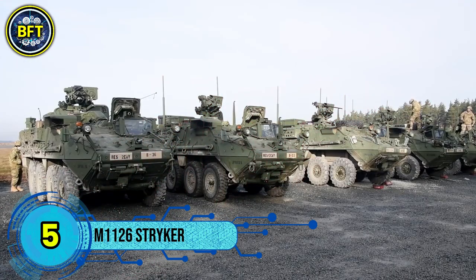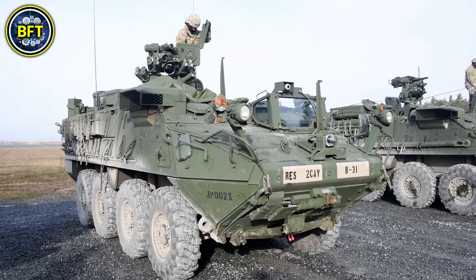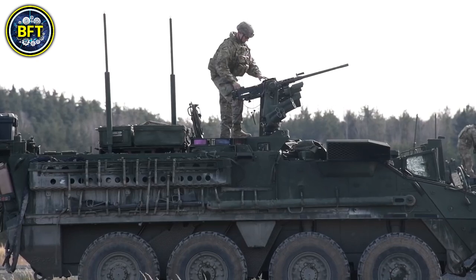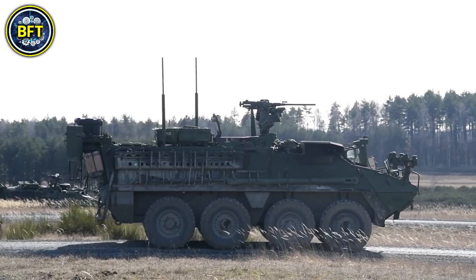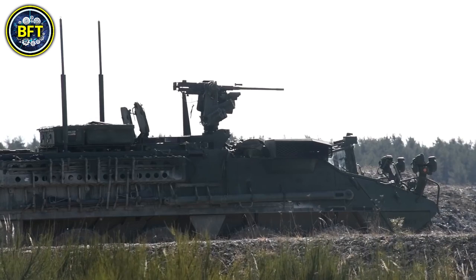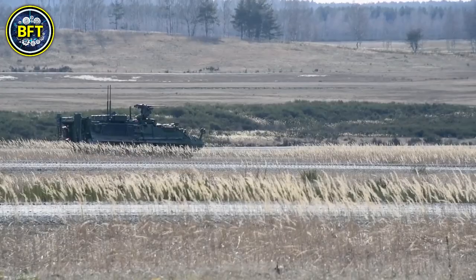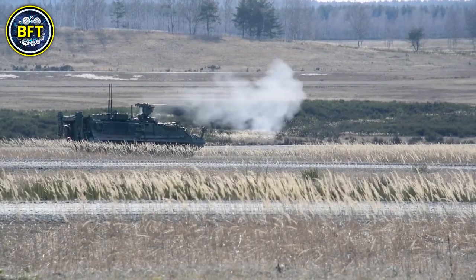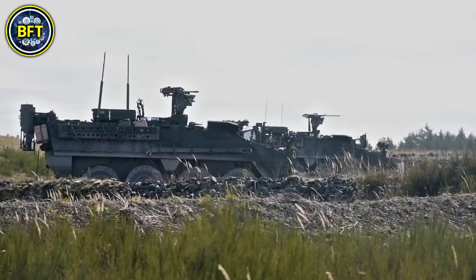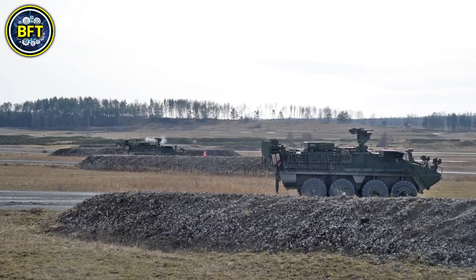Number 5: M1126 Stryker. The Stryker is an eight-wheeled armored fighting vehicle developed by General Dynamics Land Systems, based on the Canadian LAV-3 and the Swiss Mowag Piranha. It features both four-wheel and all-wheel drive, offering enhanced mobility on various terrains. Designed for the United States Army to form the core of a medium-weight brigade combat team, it provides versatility with 10 different variants, some upgraded with V-shaped hulls for improved protection against mines and IEDs. As of 2023, the Thai military operates 130 Strykers, making them a key component in their defense operations.